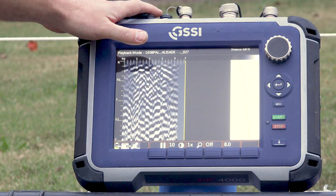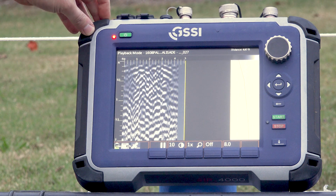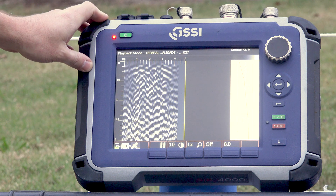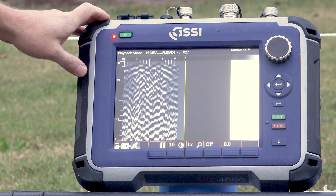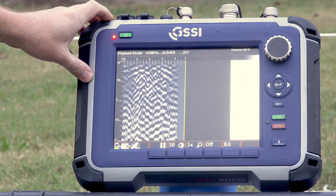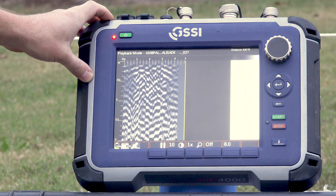So here we have our SUR 4000 control unit and this is what we use to collect the 1600 megahertz data that I mentioned — both cross-polarized and normal polarized. And what we see here on the screen is a typical representative profile of the GPR data from the 1608 Palisade survey.